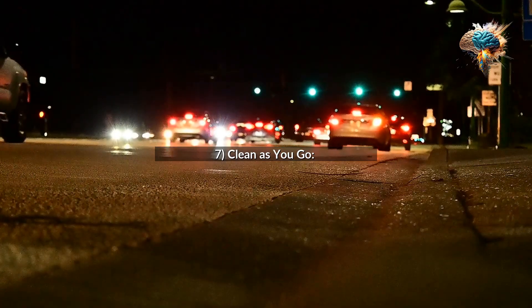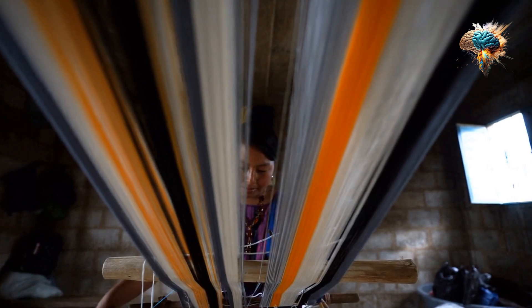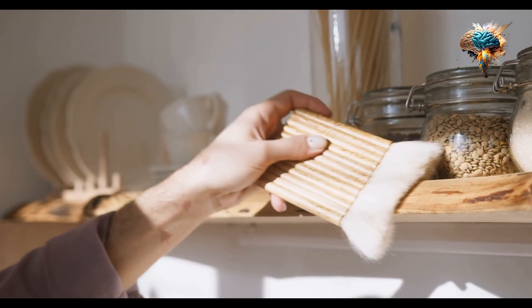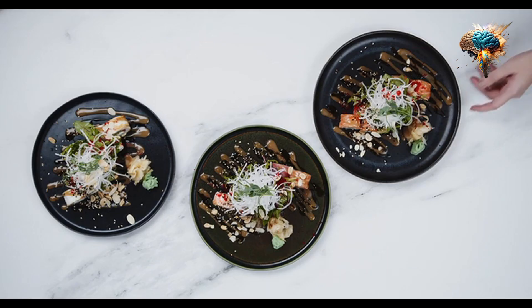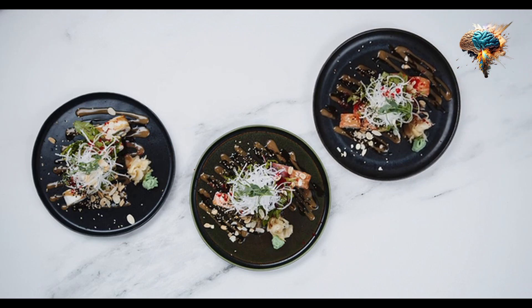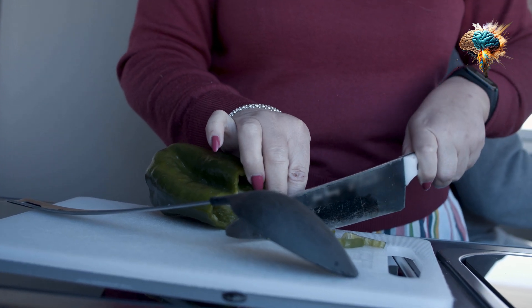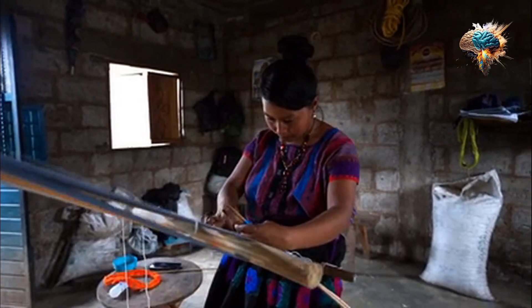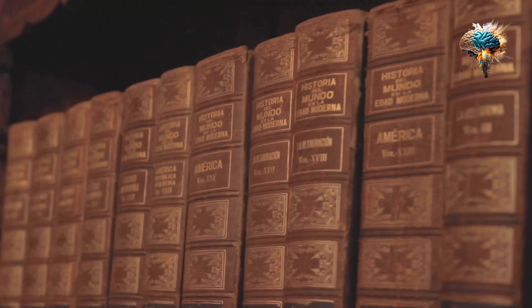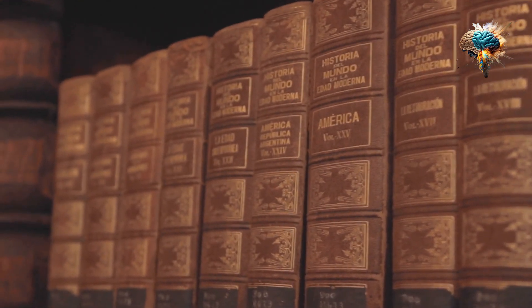Tip 7: Clean As You Go. A cluttered and dirty kitchen can be overwhelming. Make it a habit to clean as you go — wash dishes, wipe down countertops, and put away ingredients and tools as you finish using them. This will not only keep your kitchen organized but also make clean-up easier after the meal.